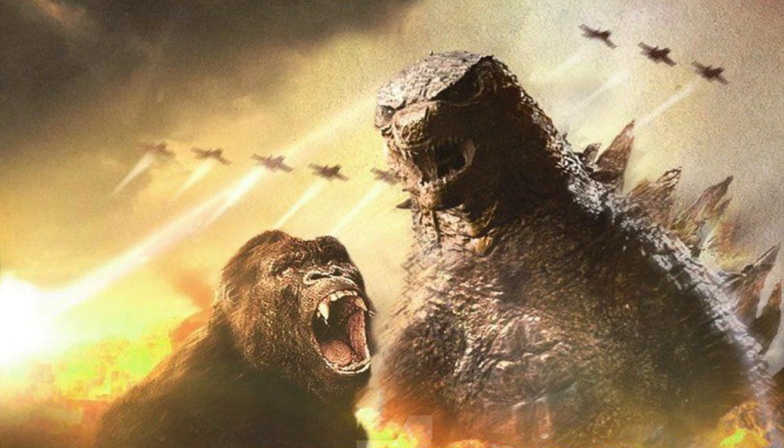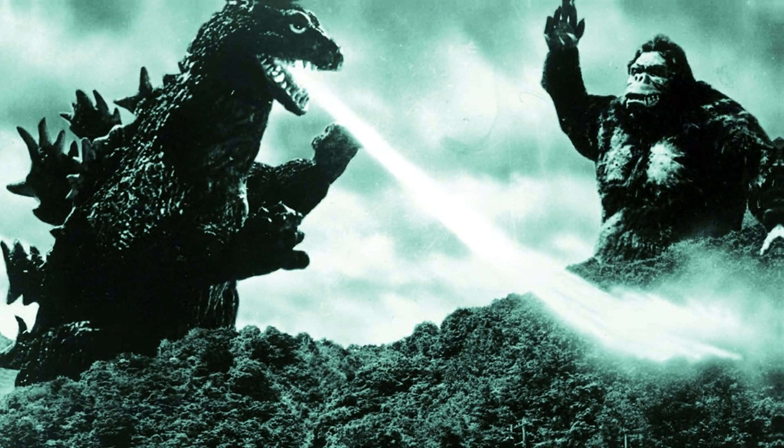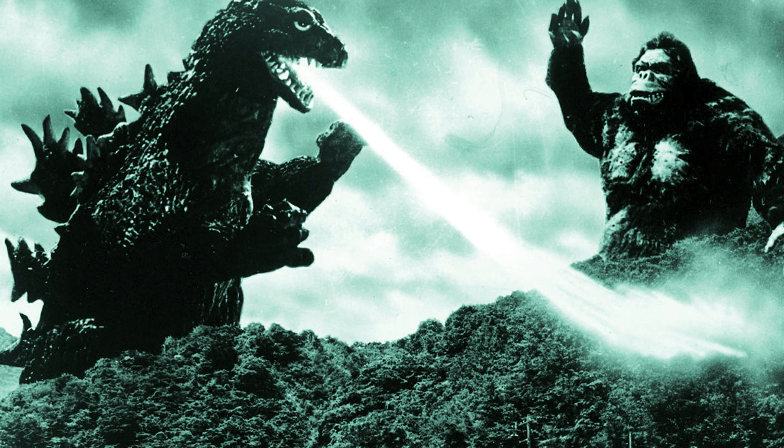There will be two different figures for this new series of merchandise. One is the Godzilla figure and another one is the King Kong, which is the Kong figure.